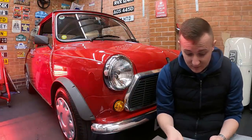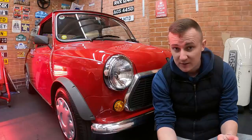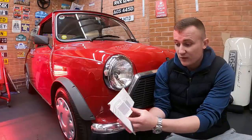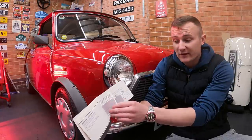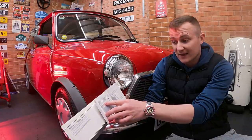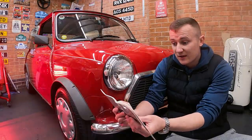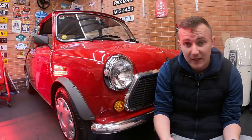I've never seen a Mini this original — and when I'm saying original, I mean like never been messed with. I've got the service book here as well. So you've got the service records: she had it serviced in November 1989 at 276 miles, on the 30th of July 1990 at 497 miles, and on the 25th of April 1992 at 1,552 miles.